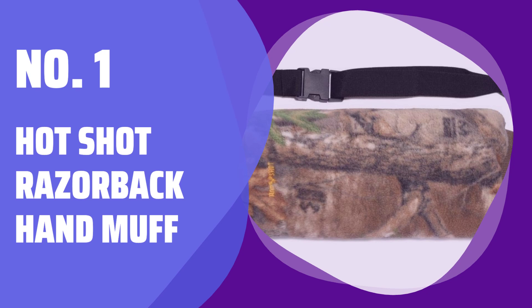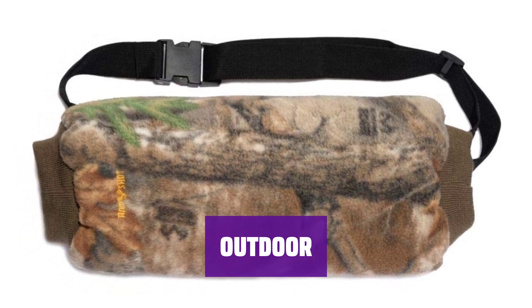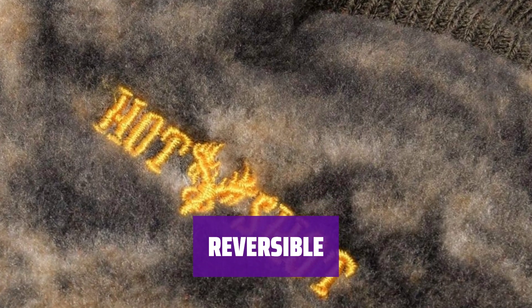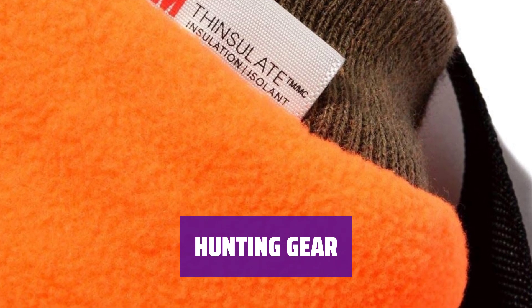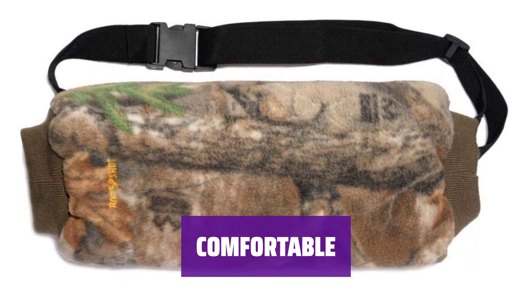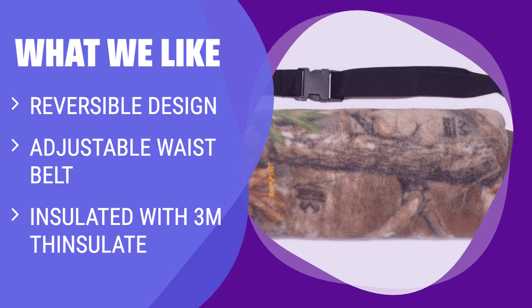Number 1: Hot Shot Razorback Hand Muff. Stay warm in extreme winter weather with 80 grams of 3M Thinsulate Insulation and double polyfill. Perfect for outdoor lovers who enjoy hunting, shooting, and fishing, providing superior concealment. Get two looks in one with a fleece blaze orange or Realtree Edge camo design for safety and concealment. Adjustable webbed waist belt and unique blaze fleece lining for a comfortable and stylish hunting accessory. Made of 95% polyester and 5% spandex — stretchy and cozy for cold outdoor conditions, a great gift for huntsmen. If you like versatility in your hand wear and prefer a reversible design, you should consider this one.